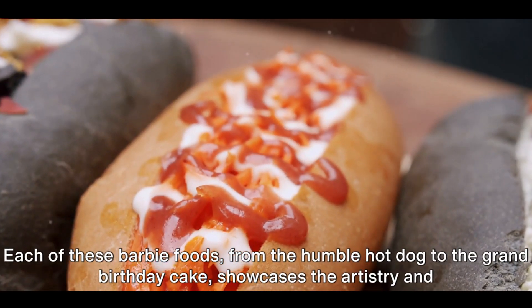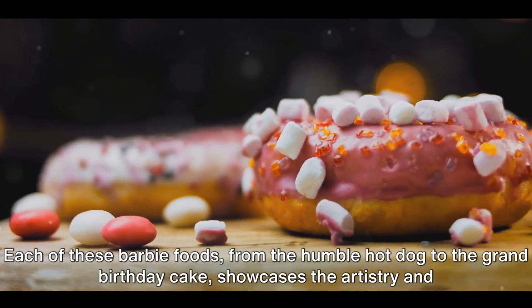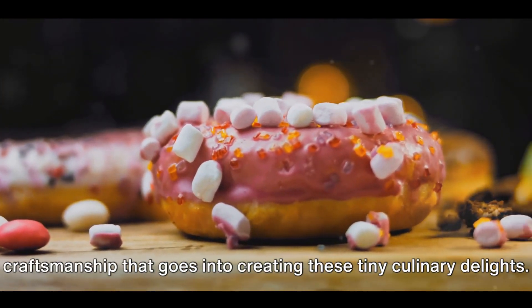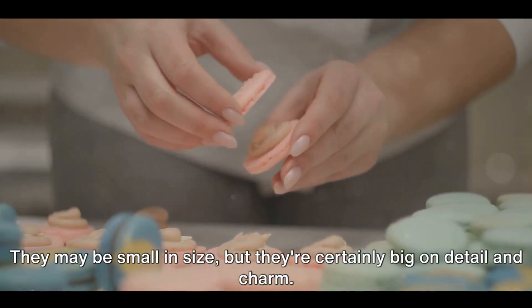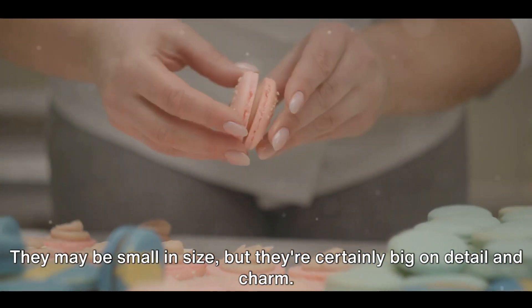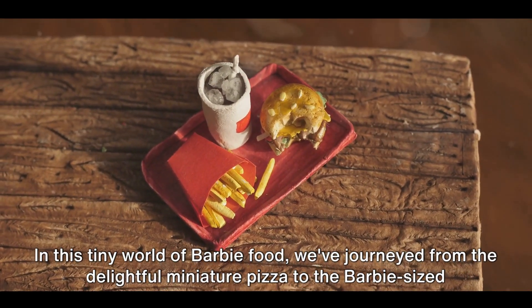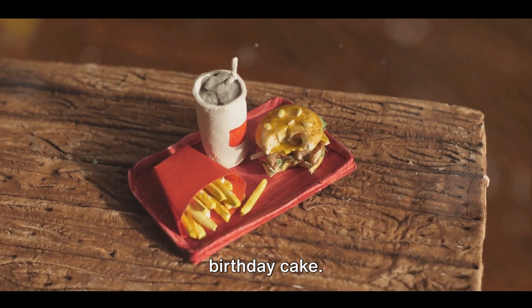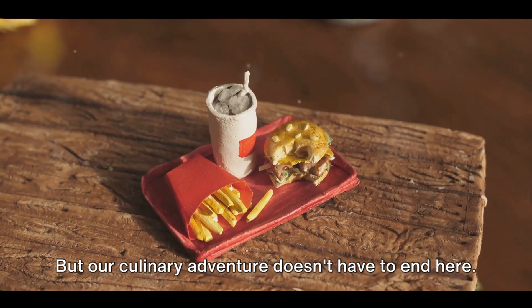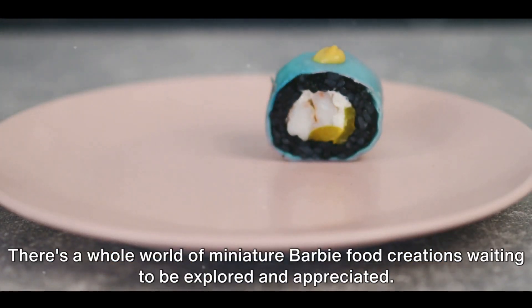Each of these Barbie foods, from the humble hot dog to the grand birthday cake, showcases the artistry and craftsmanship that goes into creating these tiny culinary delights. They may be small in size, but they're certainly big on detail and charm. In this tiny world of Barbie food, we've journeyed from the delightful miniature pizza to the Barbie-sized birthday cake. But our culinary adventure doesn't have to end here — there's a whole world of miniature Barbie food creations waiting to be explored and appreciated.